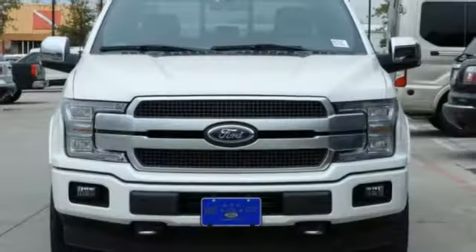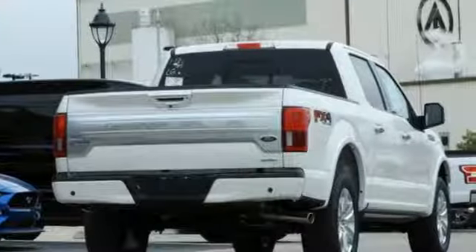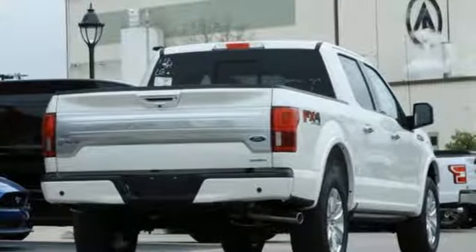It's well equipped with the features you need: integrated navigation system, power heated mirrors, heated and ventilated leather bucket seats, rear parking sensors.